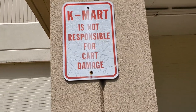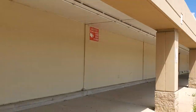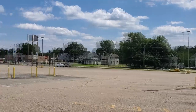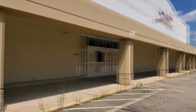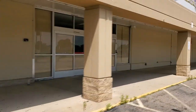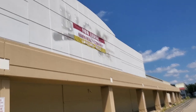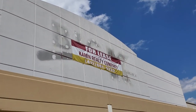Look at this — 'Kmart is not responsible for cart damage.' I love it — leave it there. I'm always afraid anytime I film this stuff people are going to come by and steal it, because honestly I can see how cool that is. Maybe when somebody else buys or rents this place you can come down and try to get it, but for now just leave it there so other explorers can come out and appreciate it. There's the big K sign.